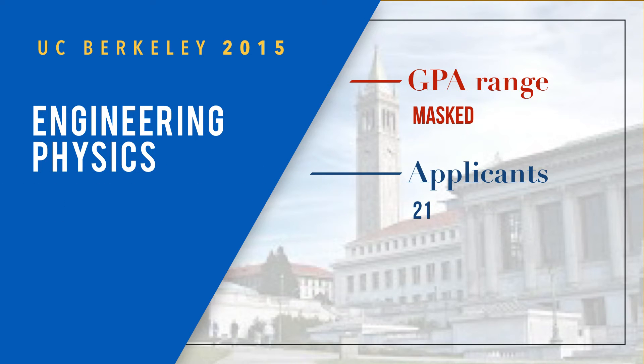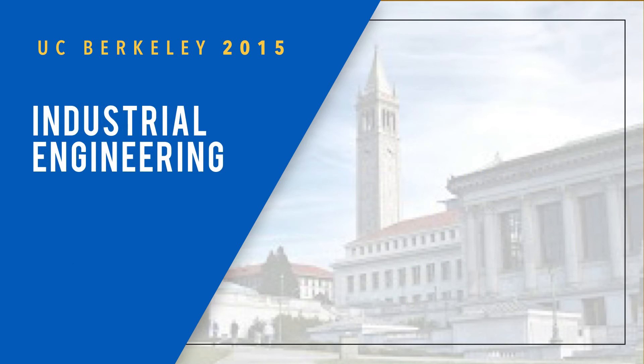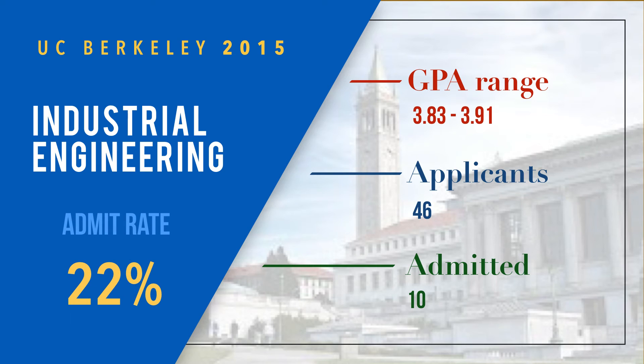Engineering physics had a masked GPA range — 21 applicants, 4 admitted, and a 19 percent admit rate. My instinct is that the applicant pool was not that strong and the GPA range was lower than their standard, so they didn't want to announce it. Industrial engineering had a GPA range of 3.83 to 3.91, with 46 applicants, 10 admitted, and a 22 percent admit rate — one of the higher admit rates among the engineering majors.